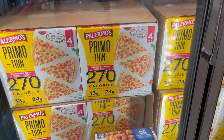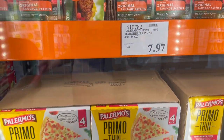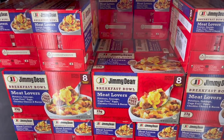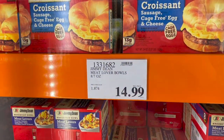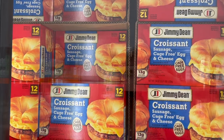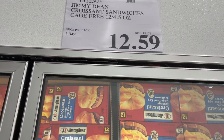Moving into breakfast, they have Jimmy Dean breakfast bowls with potatoes, sausage, eggs, cheddar cheese, and bacon — $14.99 for eight of them, and you'd just put them in the microwave. They also have Jimmy Dean sausage, egg, and cheese croissants — $12.59 for 12 of those.